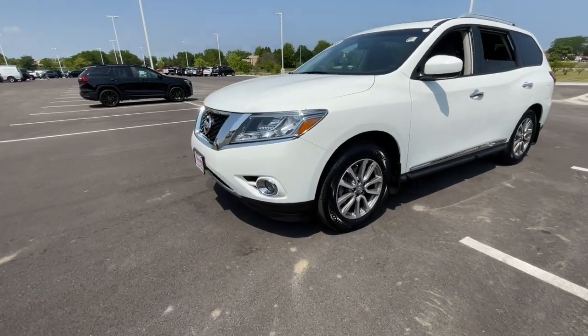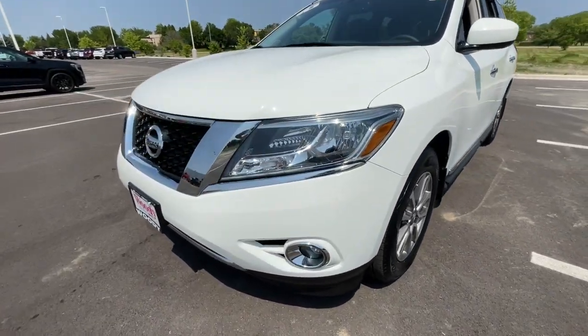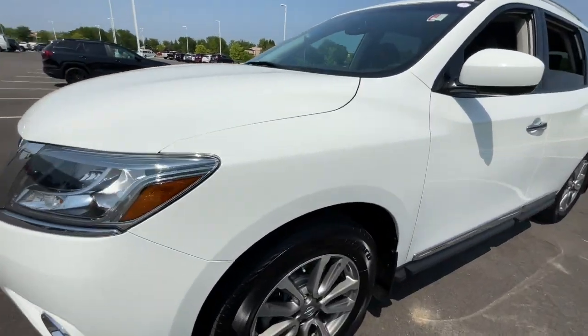Solid, versatile and smooth, it has all the features you need to make road trips, towing and household projects a breeze.